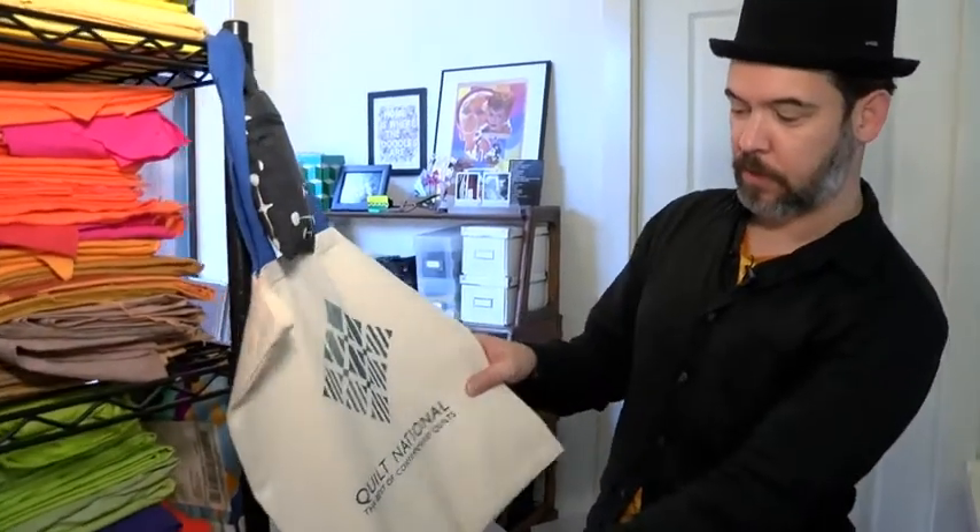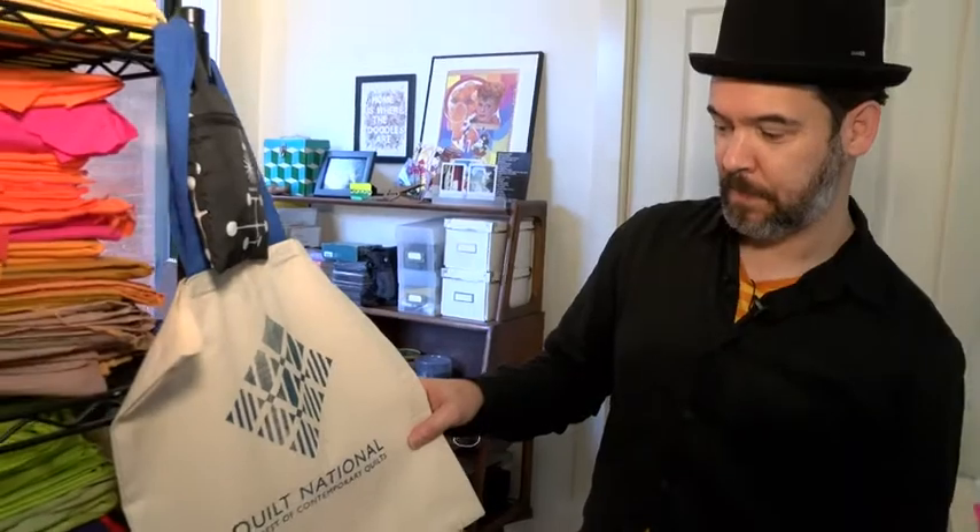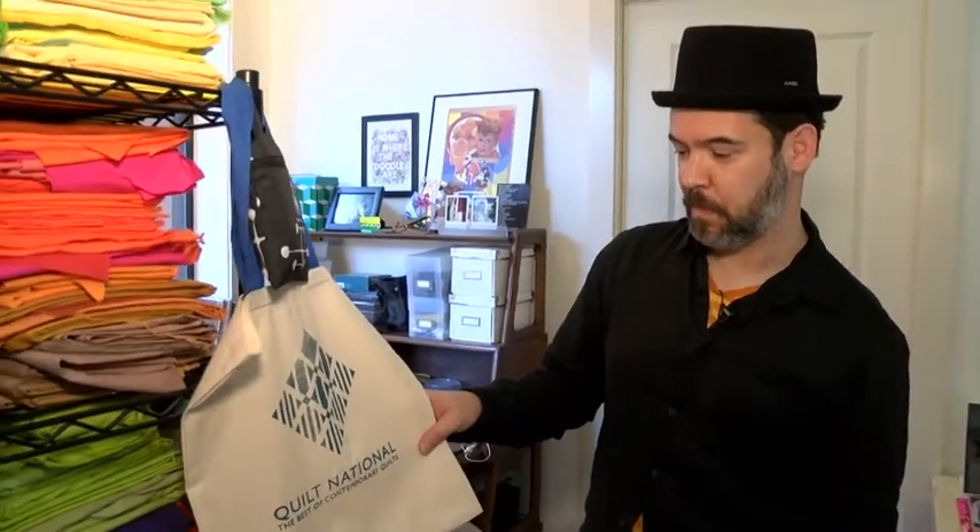This bag is from Quilt National — I was in Quilt National in 2019. I keep it there as a reminder of what I was able to achieve.